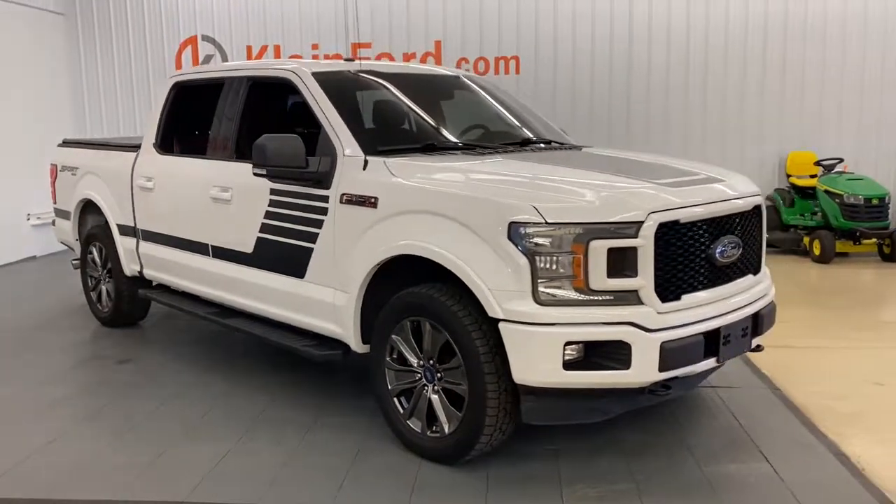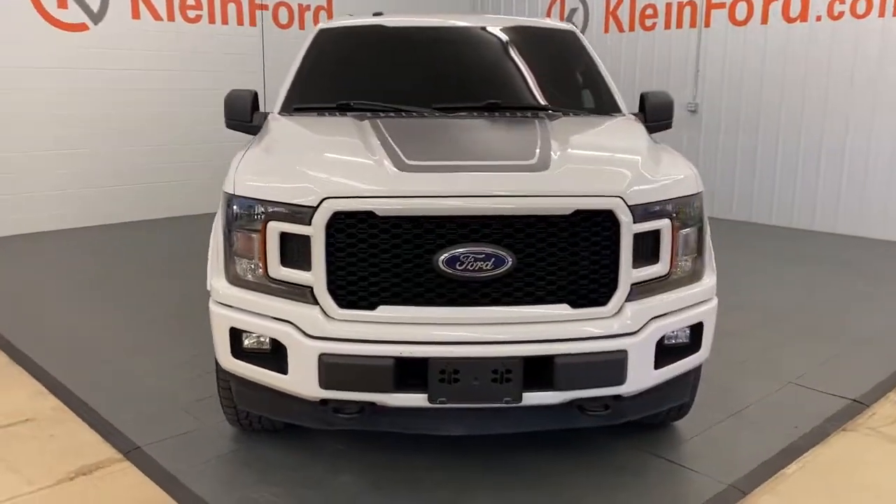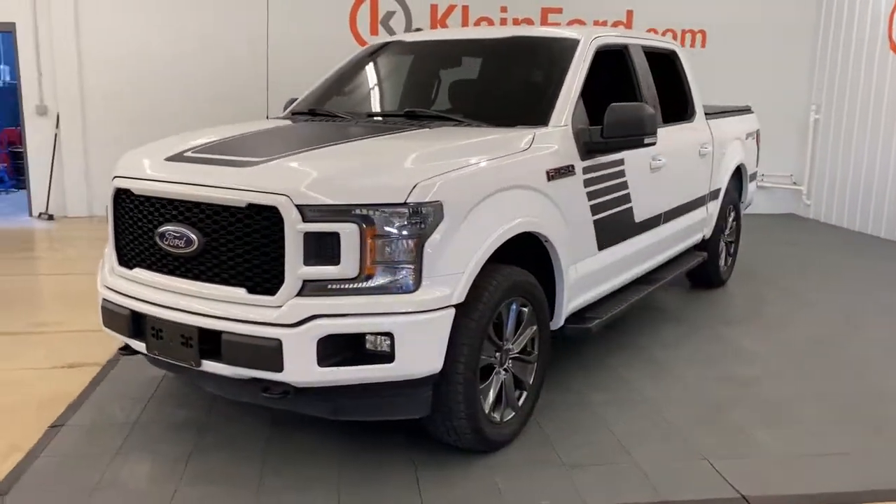You will love the features of this 2018 Ford F-150. With less than 30,000 miles on the odometer, this vehicle provides excellent value.